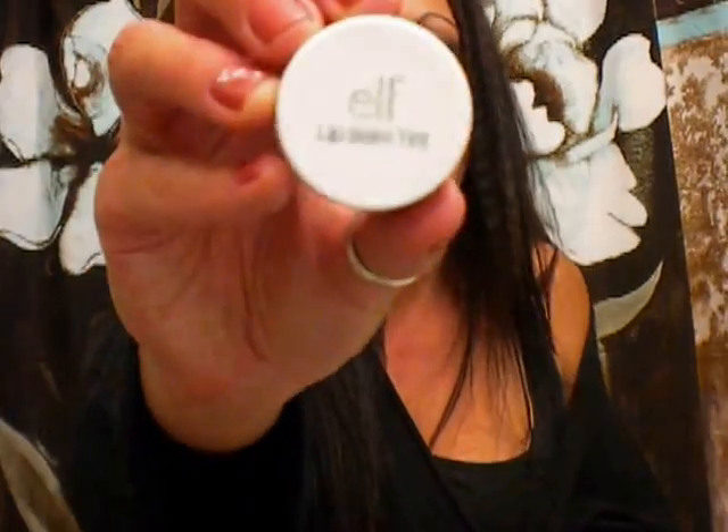I ordered the e.l.f. Tinted Lip Balm from the Dollar Line in the color Berry, which is a red color. On my hand it's more of a pinky, but if you put a red liner under it I'm sure it'll look more red. There's really not any scent at all — not super sticky or greasy. I like them and for a dollar, I'll go for it.